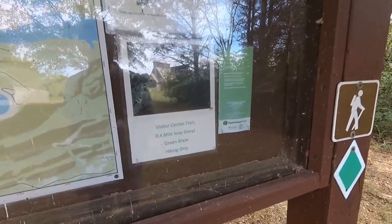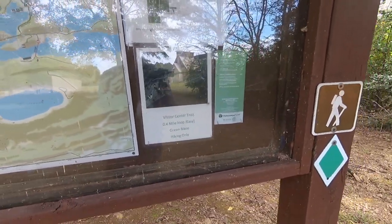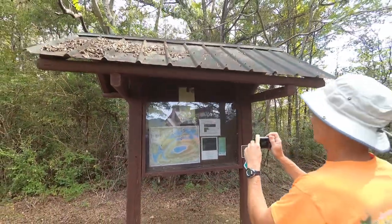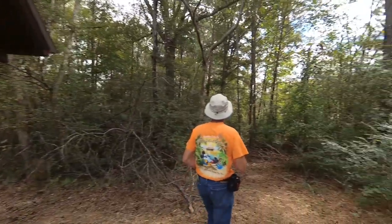All right, we're going to go on this visitor center trail. It's called the Rocky Mountain Recreational Fishing Area for visitors. We're going to walk through the trails here. It's a half mile loop, so it should be pretty cool.